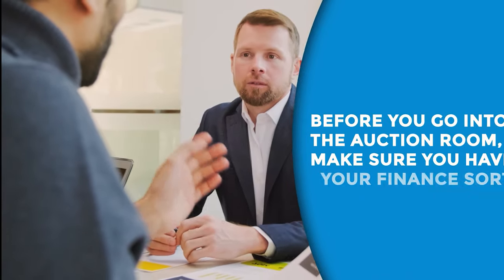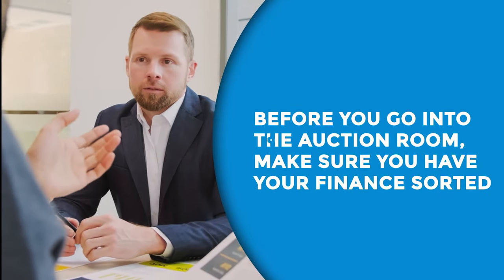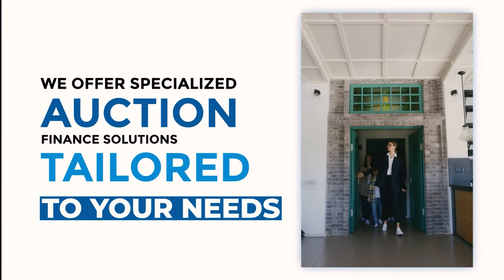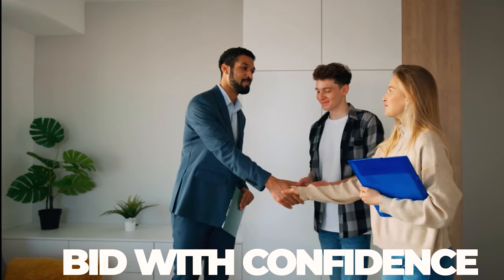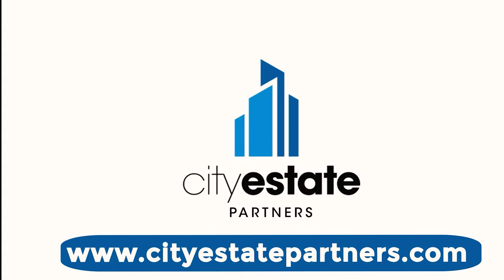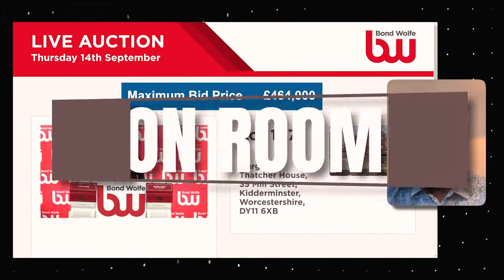Without further ado, let's go into the auction house and see how we fare with our maximum bid price of £464,000 for the Margaret Thatcher House in Kidderminster. Before you go into the auction room, make sure you have your finance sorted. At City Estate Partners, we offer specialised auction finance solutions tailored to your needs. Visit www.cityestatepartners.com to explore your financial options for successful bidding.